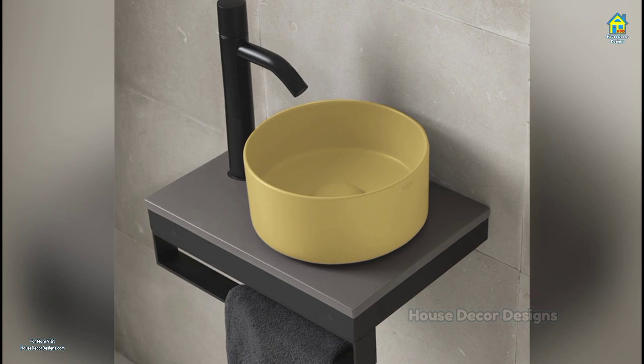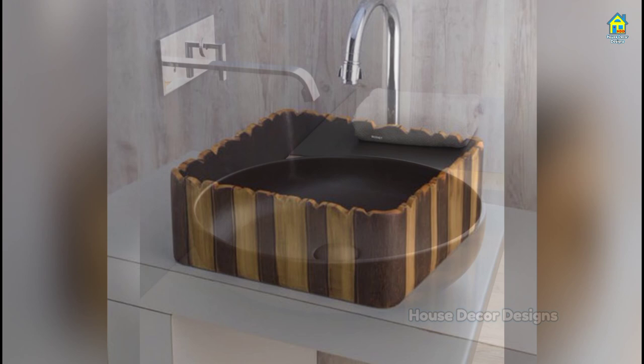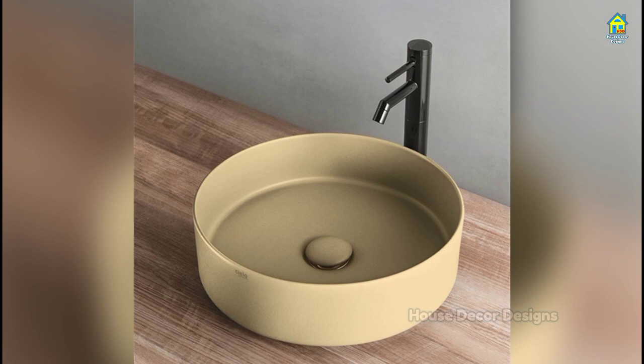A corner bathroom basin plays a vital role in using the space in your washroom effectively. Although the basin's interiors are a basic ceramic one, the outer coat has an elegant gold cover with white patterns. The design and color of the basin go hand-in-hand with the stylish water tap, offering an elegant and royal finish to your bathroom.